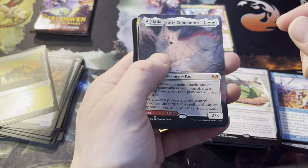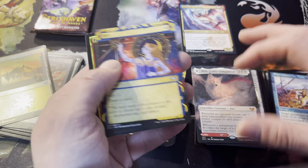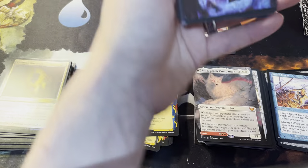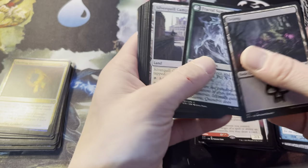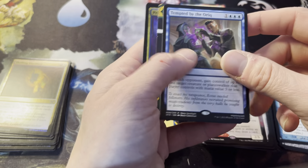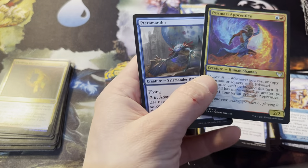Oh okay, all right — we can do that! Sixth mythic of the box: it's Mila, Crafty Companion with Lukka, Wayward Bonder in extended alternate art. This is phenomenal! That's Opt, Thrilling Discovery — that's a good way to go out in class. That could have been the last pack, but here's our actual last pack of box one. Let's go out with a bang. Nice looking art card — it's not signed but it's nice. That's Magma Opus. Looks like a Silverquill pack. Seventh mythic of the box: Channel mystical archive card. Prismari Apprentice and ending with a set card too — Salamander Drake, a 1/1 for one with flying, and a deck.